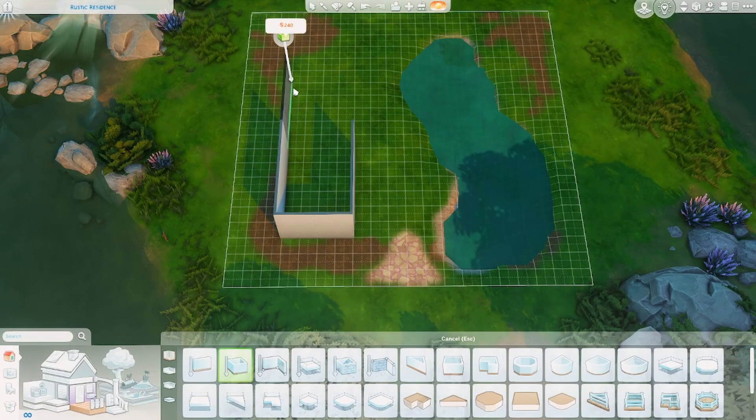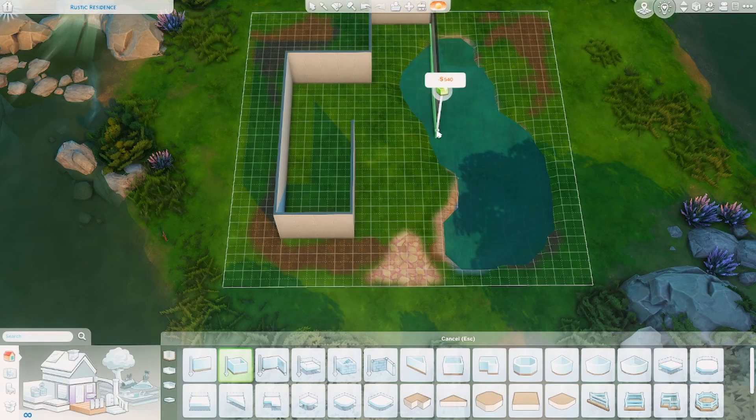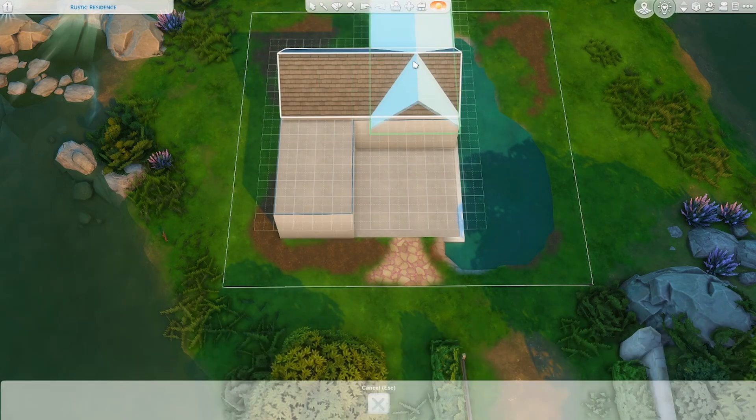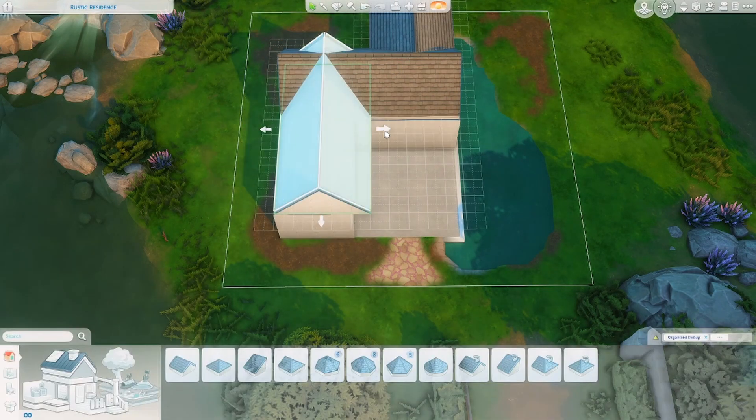Hello and welcome back to another speed build video. My name is Jess and today I'm building in Windenburg on a 20 by 20 lot, and today's build is definitely something a little different for the channel in that it is very colorful.